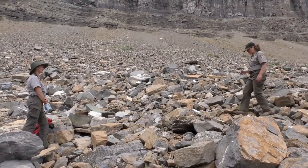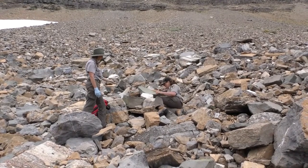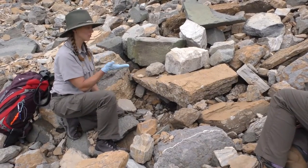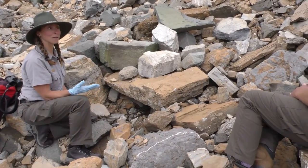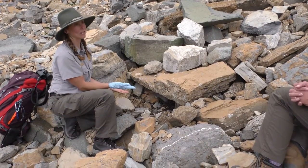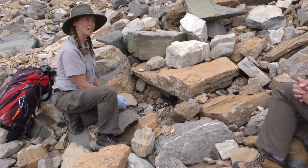We found some pika scat here under a nice sheltered overhang — a lot of poop right there! I'm going to grab some with a glove as a precaution, because there is an emerging disease called rabbit hemorrhagic disease that just showed up in North America from Europe, affecting domestic and wild rabbits. Because pikas are related to rabbits, there is believed to be susceptibility in pikas as well, so we're on the lookout for that and want to avoid transporting any possible disease pathogens.